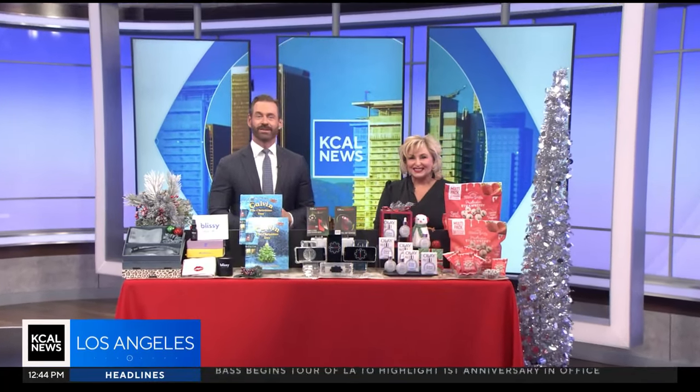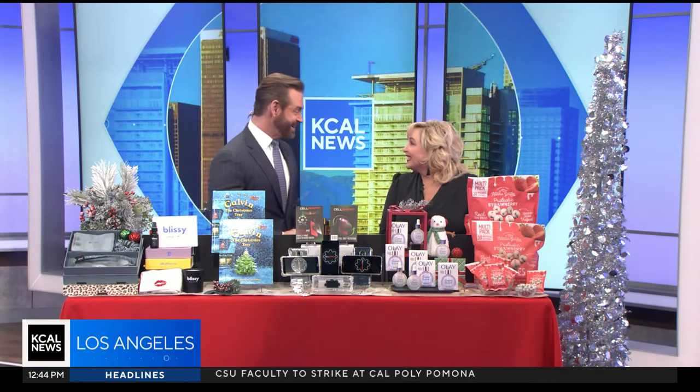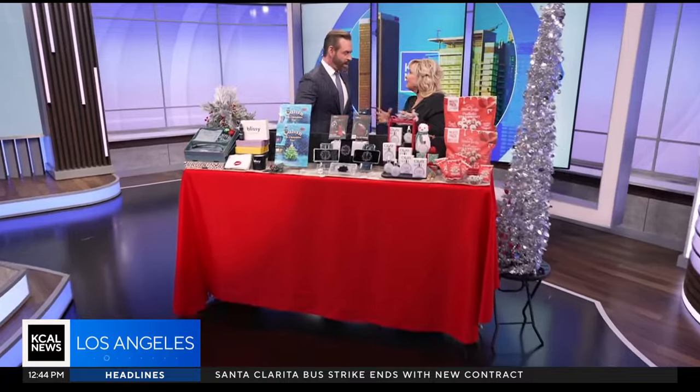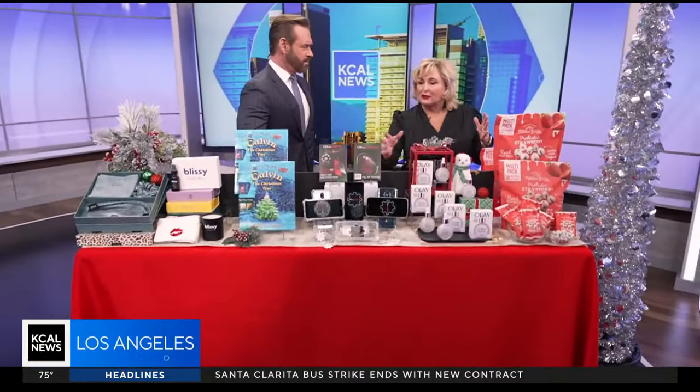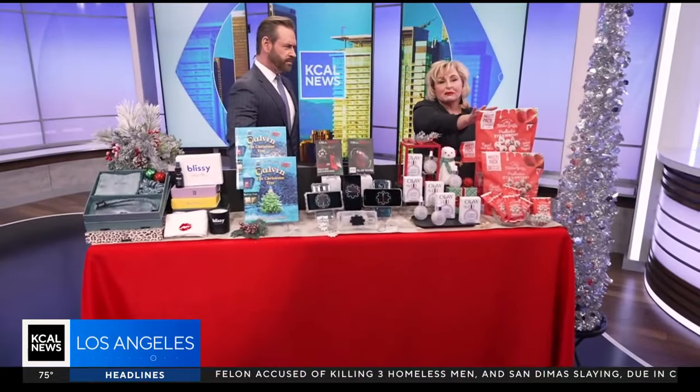Beauty and lifestyle advisor Dawn McCarthy is back with us with some holiday gift ideas. The first three products we're going to talk about are great for stockings, and they're great for Hanukkah as well — great gifts all around.